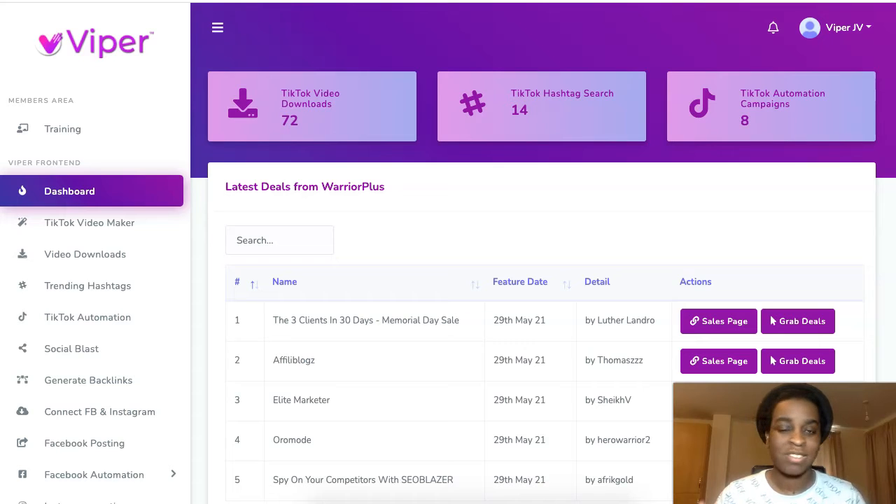The software has a bunch of features like the TikTok video maker. You can find trending videos inside the software as well. You can download those videos, make them your own, and upload them to your channel. You can also interact with other people's TikToks on autopilot — it has an automation feature as well.